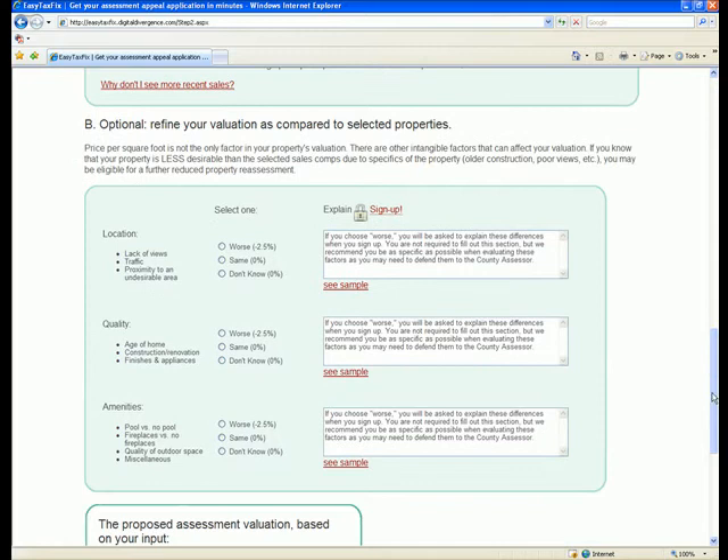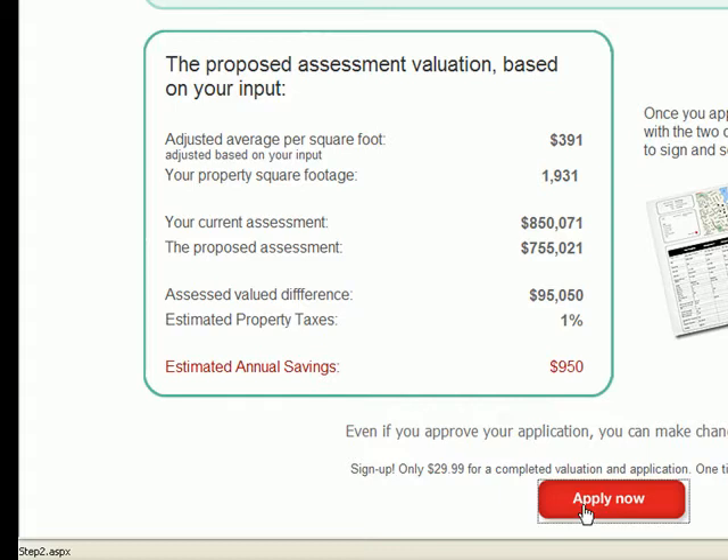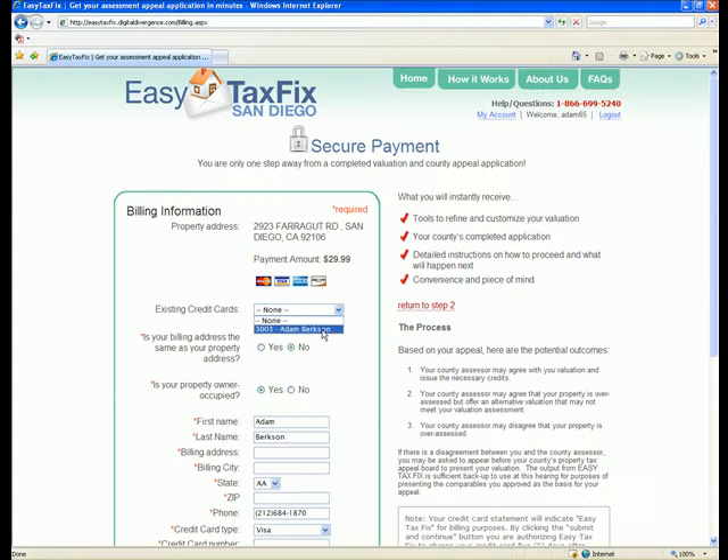For $950 in potential annual savings, it makes sense to file an appeal on this property. You will need to submit your billing information and agree to the EasyTaxFix terms and conditions to proceed back to your valuation.